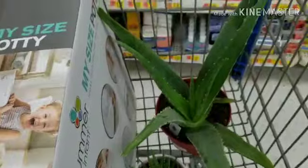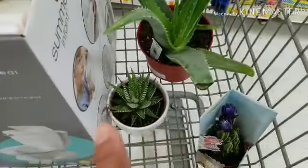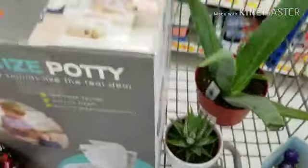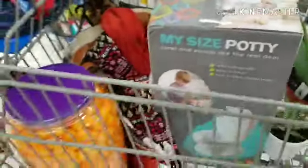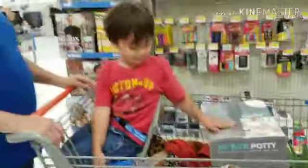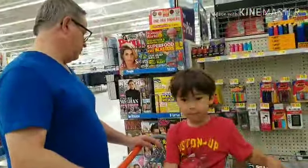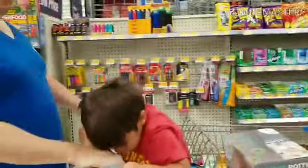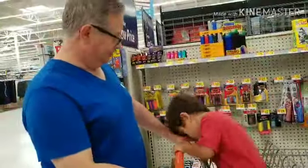Aloe vera, guys, and there's another plant and there's cactus, guys. And here's Kingston — Kingston is busy. So we're gonna check out, guys. There you go, and we're gonna go.